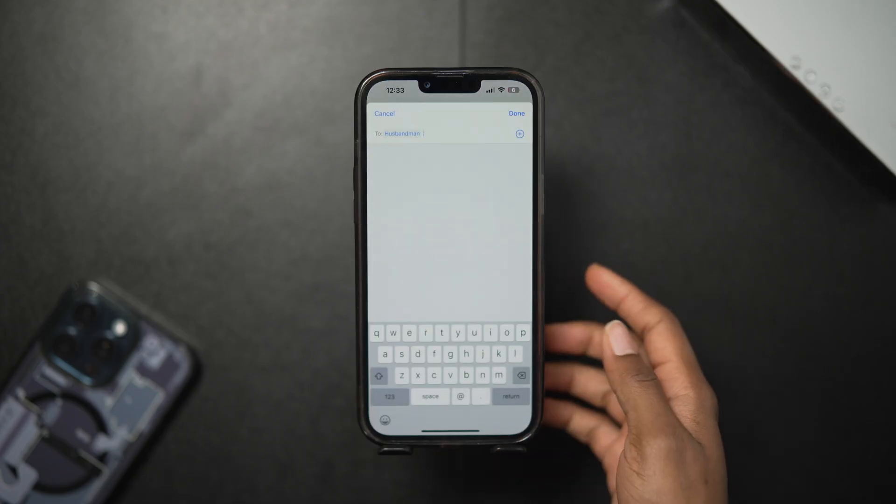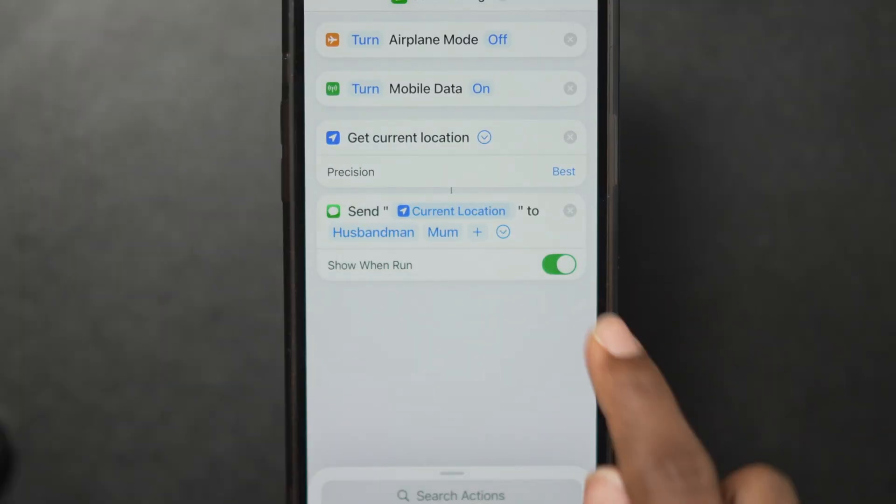If you want the message to go to more than one person, add more recipients by clicking the plus icon and choosing the people. Make sure to tap the arrow and turn off 'Show When Run' so the thief isn't alerted to what you're trying to do.